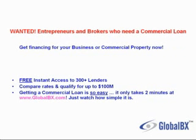Wanted: entrepreneurs and brokers who need a commercial loan. Get financing for your business or commercial property now. Get free instant access to over 300 lenders, compare rates, and qualify for up to $100 million.